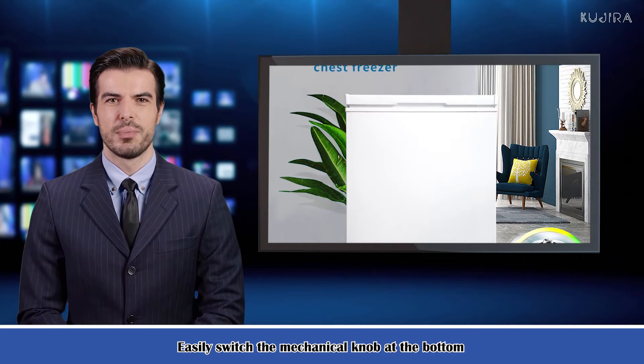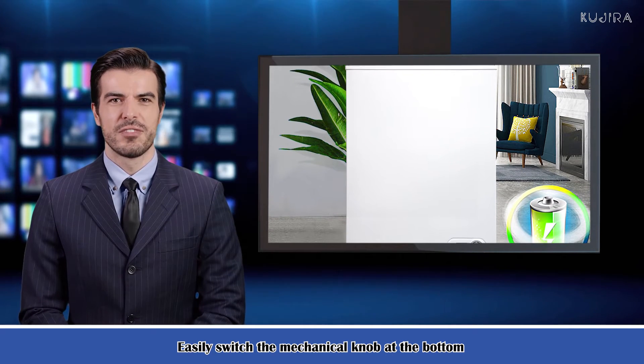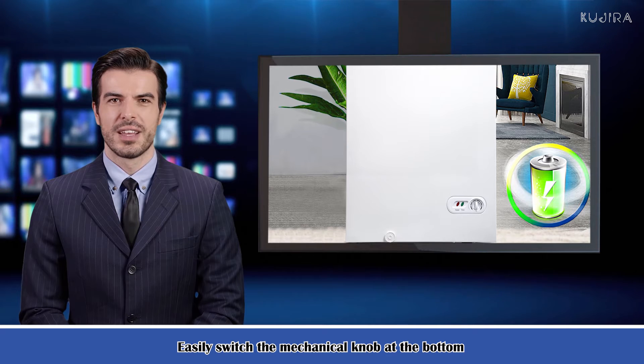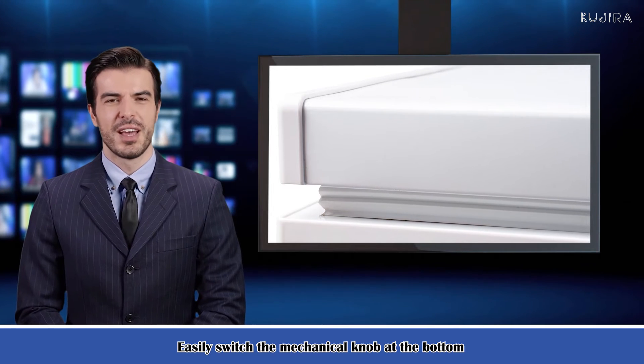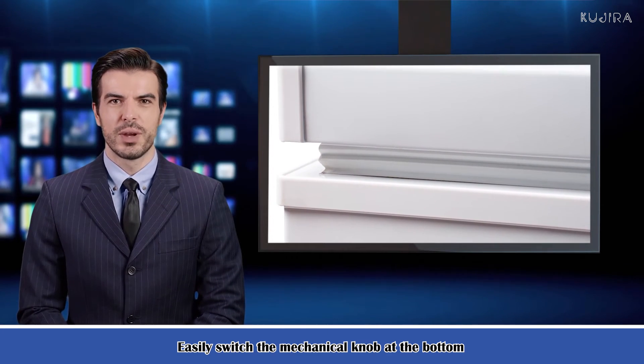The simple white color and compact appearance of the top opening door make this chest freezer adapt to diversified usage needs — from home kitchen to storage cellar, dormitory, office, bar. It appears everywhere that food needs to be frozen and stored. Overall size: 21.1 inch x 20.8 inch x 32.9 inch.